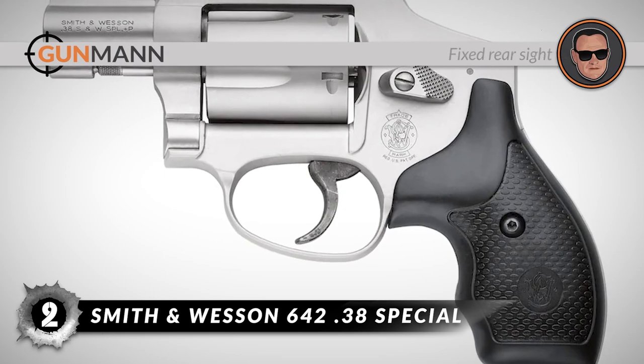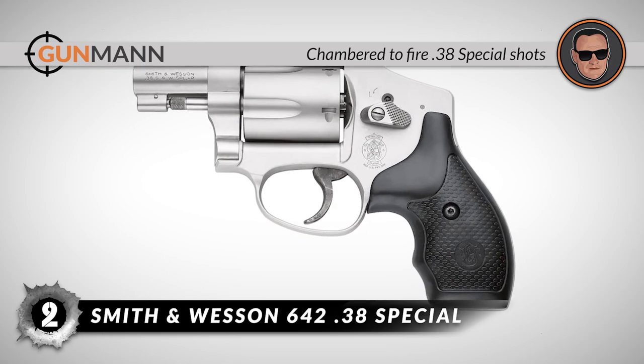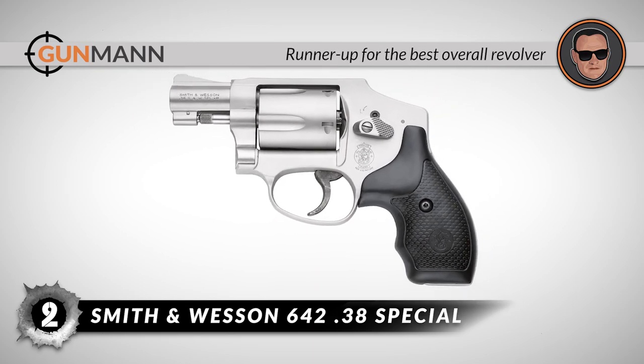All in all, this revolver includes a fixed rear sight, it is chambered to fire .38 Special shots, and it is the runner-up for the best overall revolver.